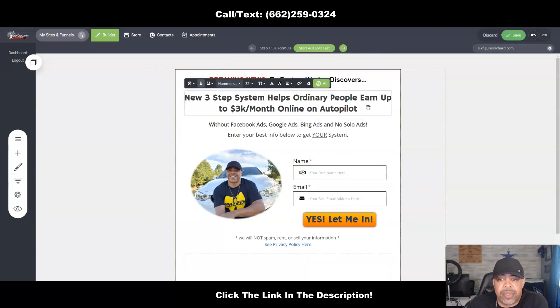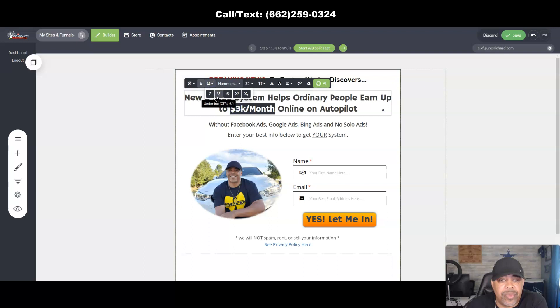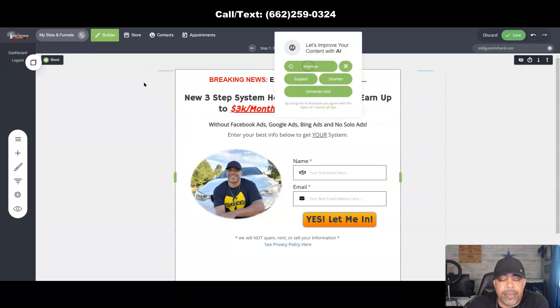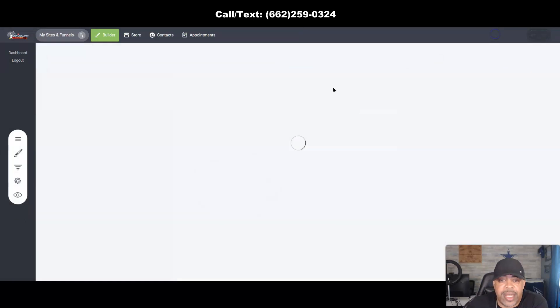Improved: 'New three-step system helps ordinary people earn...' — boom, there you go. Now you can come in and change '3K' to red, underline it, or italicize it. Let's improve the subtext too: 'Get your system without relying on Facebook, Google, or solo ads — enter your info below.' What I'd probably do is delete 'enter' right there, then click Save and you're done. Just discard that and go back.